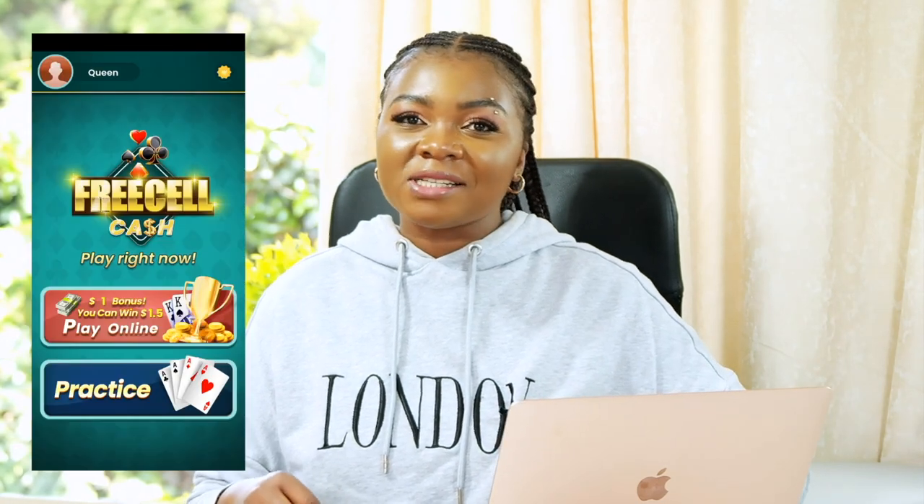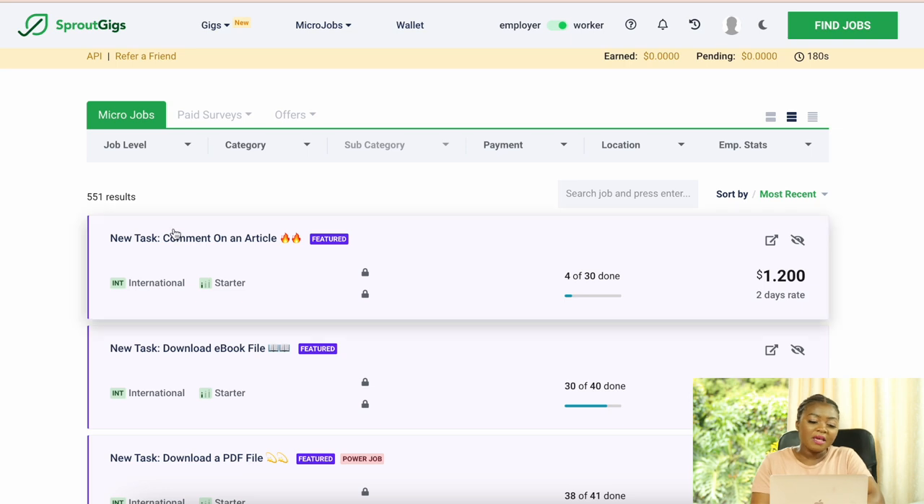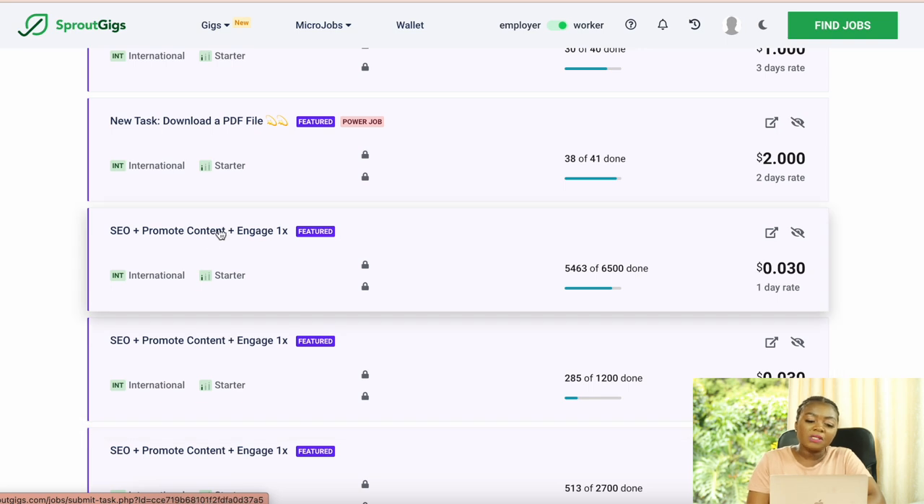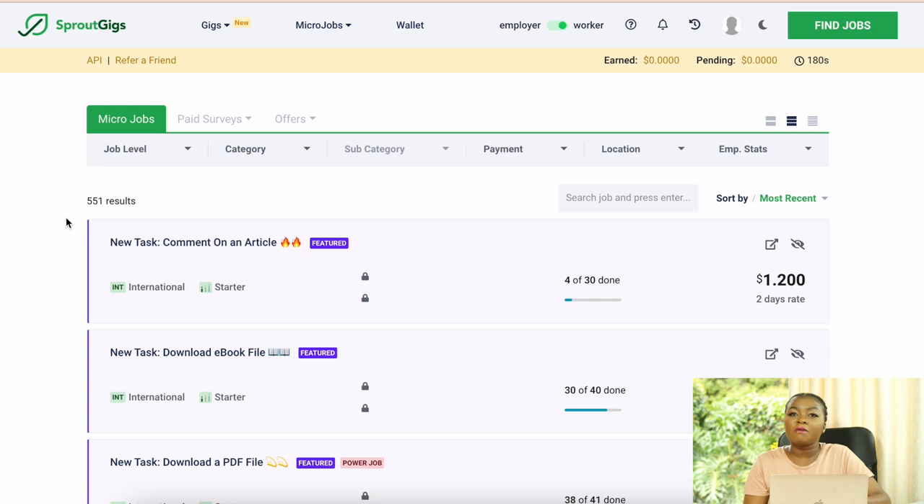At number 7 we have Sprout Gigs, a marketplace for micro taskers. They have rebranded and introduced new features. Tasks available include commenting on articles for around a dollar, downloading eBook files, SEO and content promotion, online surveys, and other engagement tasks. They also offer an affiliate program where you earn commissions by promoting the platform to others.